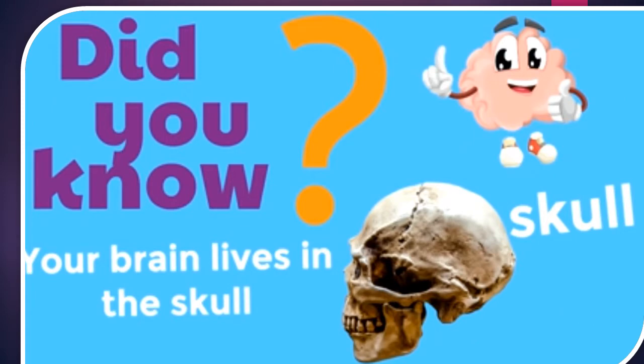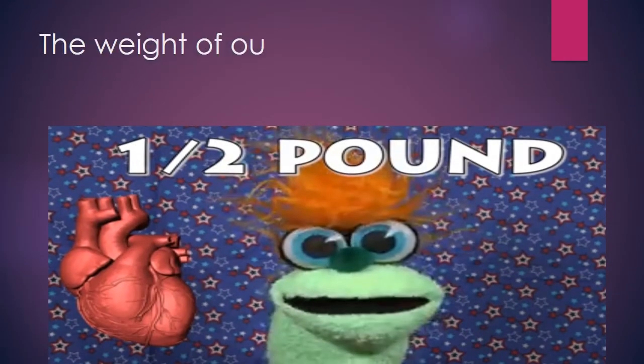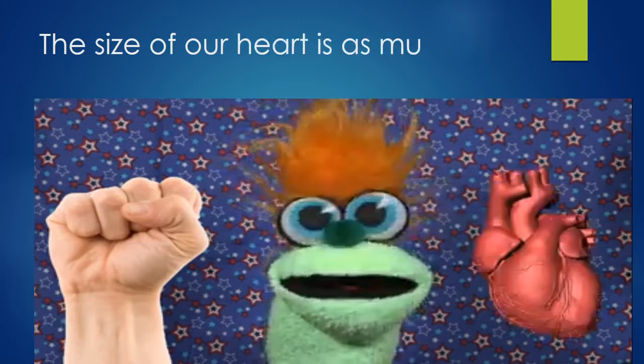The brain is such a complex organ — it is the control center of the body. Have you ever thought where does it live? Inside the head, there is a framework, or you can say structure of bones, which is called the skull. The brain lives there. The weight of our heart is about half a pound. Do you know what is the size of your heart? Close your fist — yes, your heart is about the same size as your fist. And for an adult, it's about the same size as two fists.